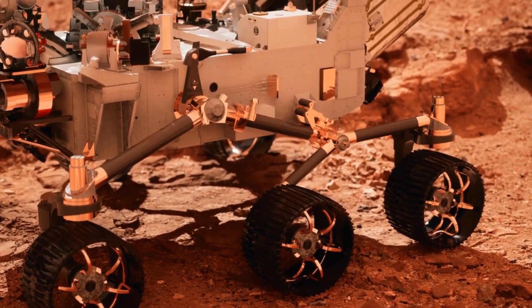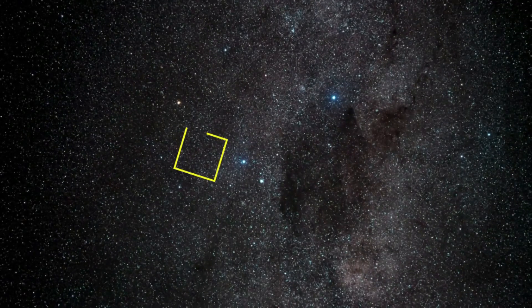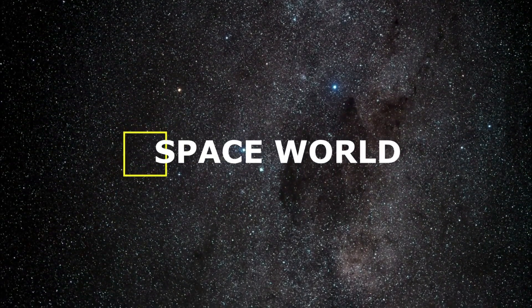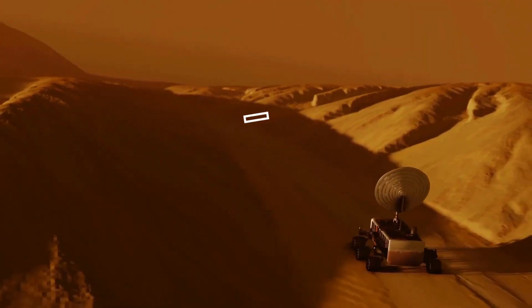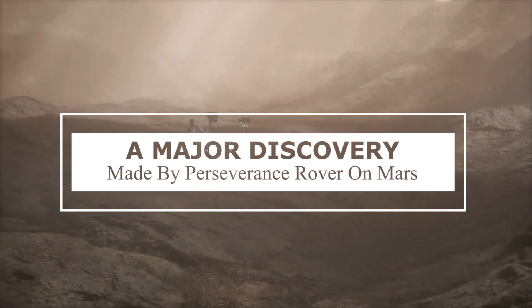So what has Perseverance found about these suspicious rocks? Welcome to Space World! In today's video, we are going to talk about a major discovery made by the Perseverance rover on Mars.